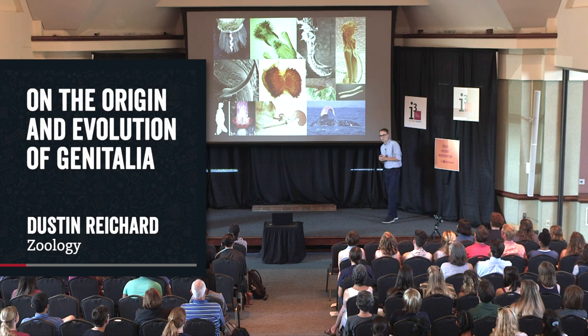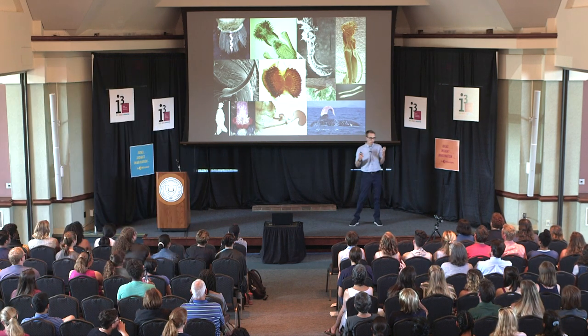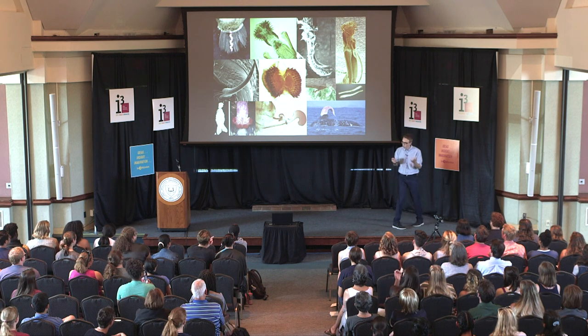What do all these photos have in common? If you're thinking they're all examples of weird animal genitalia, you'd be totally right. So how do we get here?